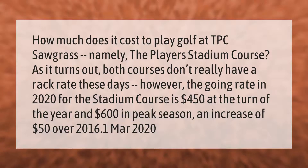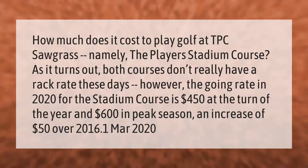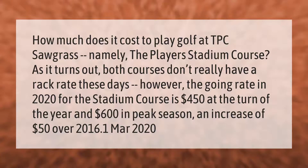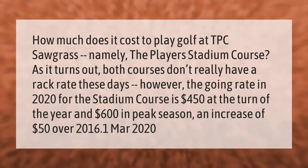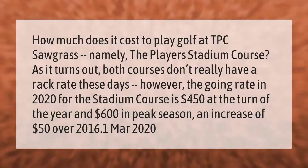How much does it cost to play golf at TPC Sawgrass, namely the Player's Stadium Course? As it turns out, both courses don't really have a rack rate these days. However, the going rate in 2020 for the Stadium Course was $450 at the turn of the year and $600 in peak season, an increase of $50 over 2016.